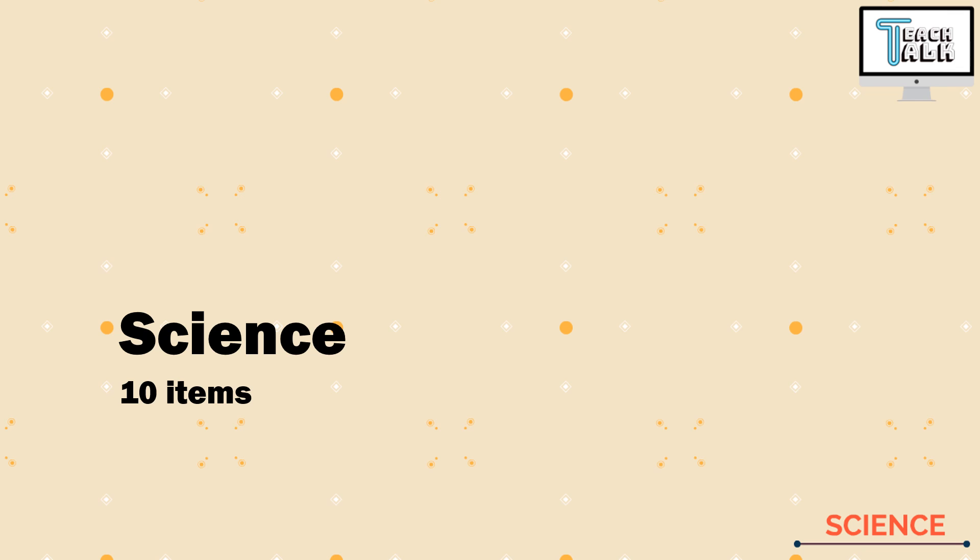Hi guys, this is Teacher Jane and today we are going to answer 10 items under the science domain. Let's start with number 1.